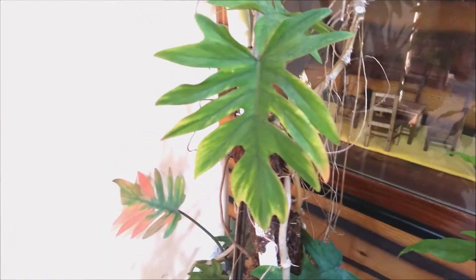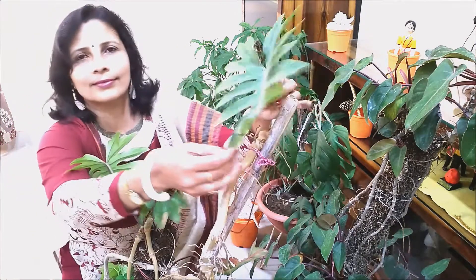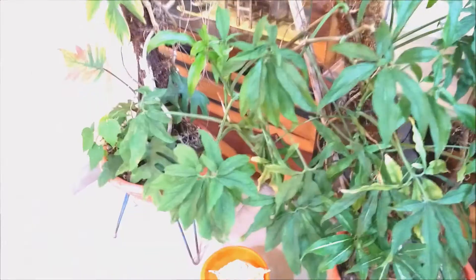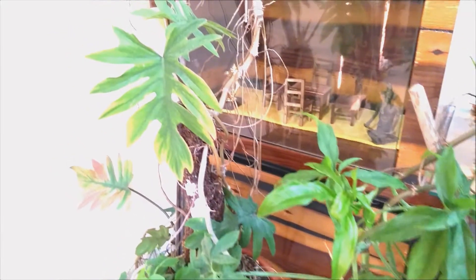This one is known as Monstera Deliciosa or Swiss Cheese Philodendron. This lacy tree or split-leaf Philodendron has uniquely shaped leaves which makes it attractive and hence it is grown as a decorative plant.